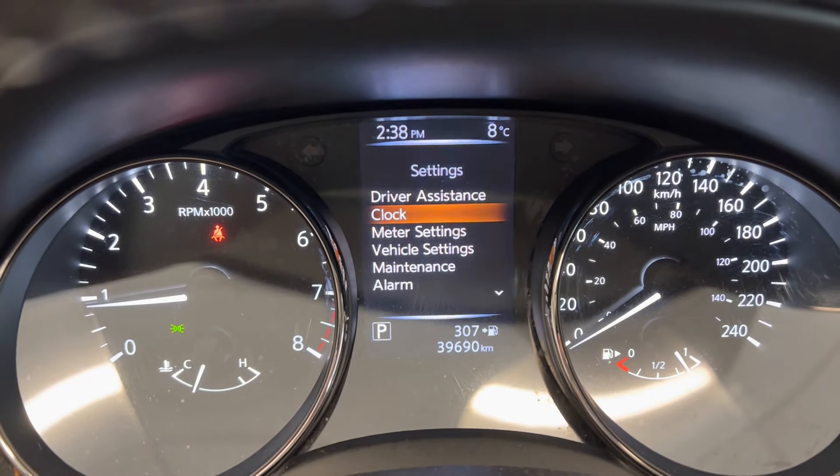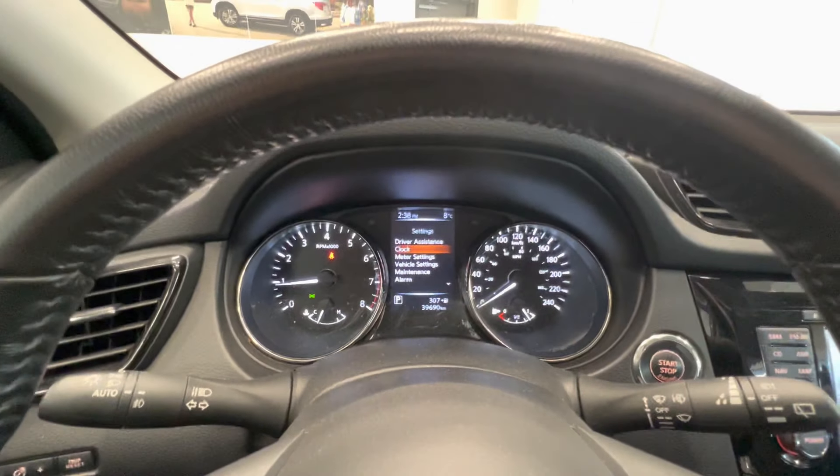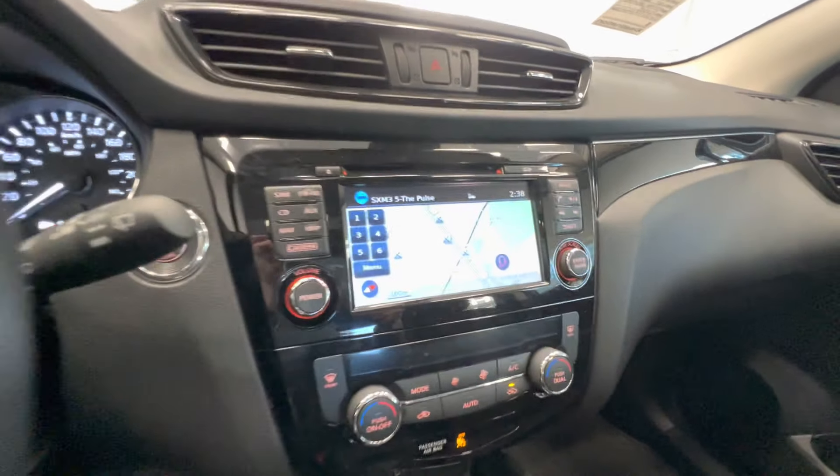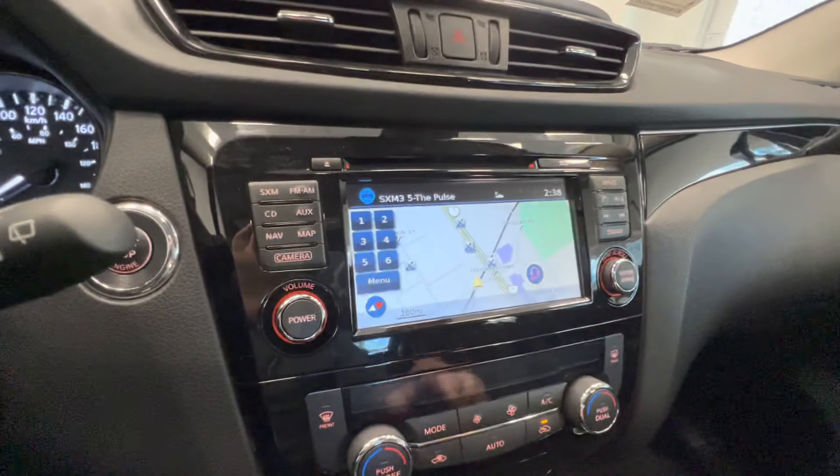Let's take a quick look at the interior. Here is the back seat with a better interior. And here is the front seat — it has power adjusted seats.